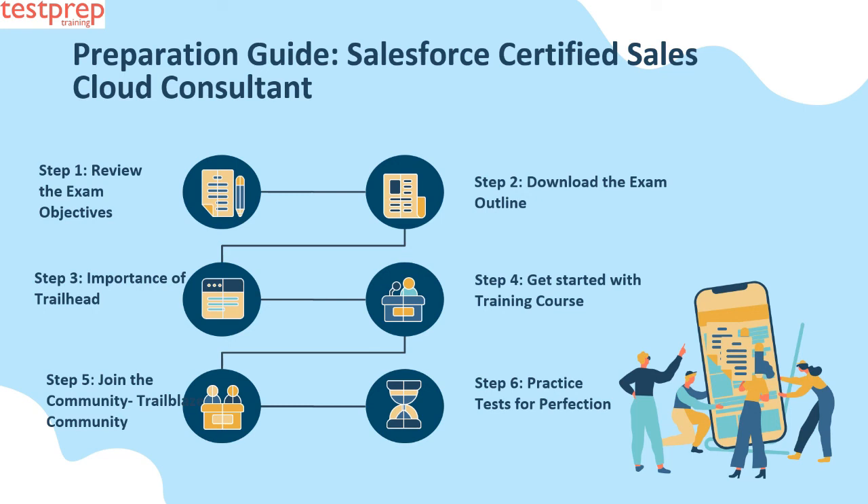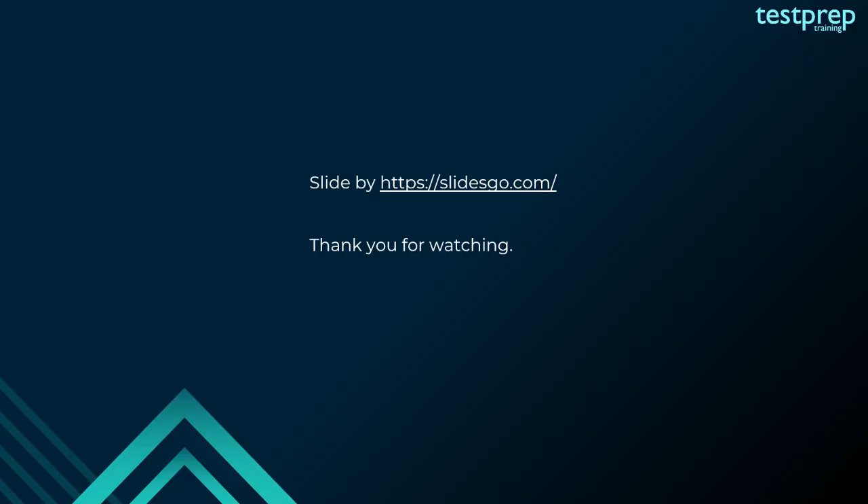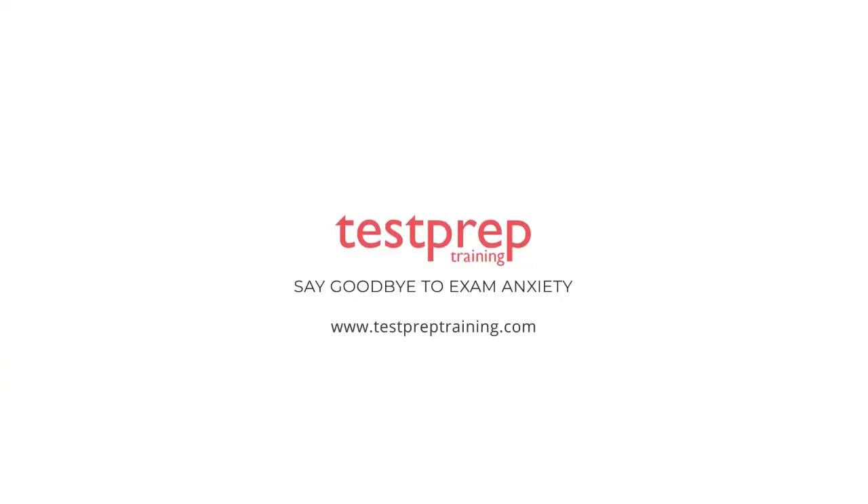Step six: Practice tests for perfection. With all the mentioned training courses and documentation, your last step in preparation must be going through practice tests. Practice tests are one of the crucial steps you must not skip while preparing for the exam. We recommend going through as many practice tests as you can. For more such videos, subscribe to our channel.